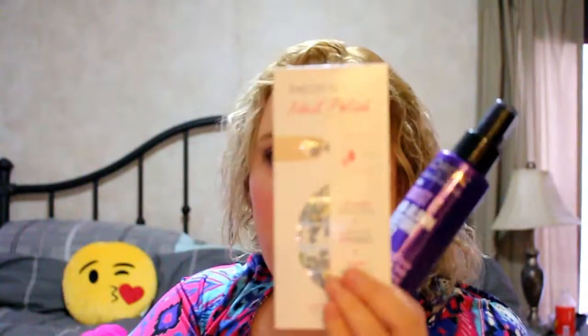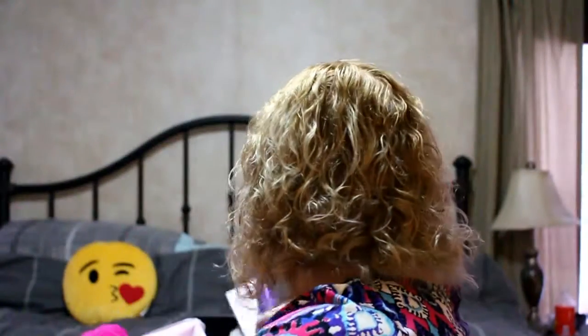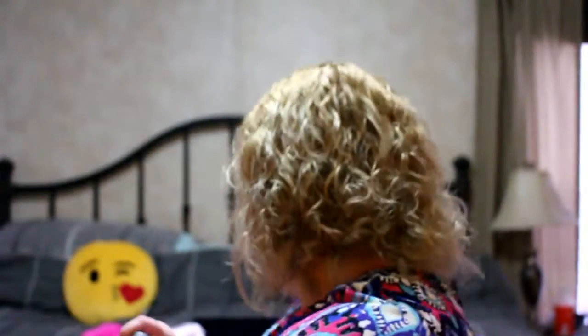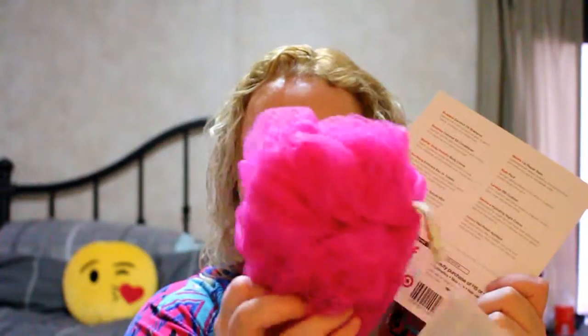So to recap: the nail art, the Laneige BB cushion foundation, the Soapbox coconut shampoo and conditioner, the Mayfair body cream, the Skin Fix lip balm, the Derma E night cream, the Vera Wang fragrance, the coupon, and the poof — all for seven dollars. That's a really solid value.